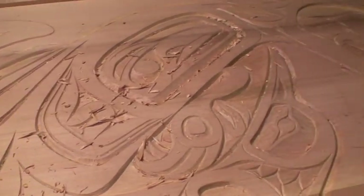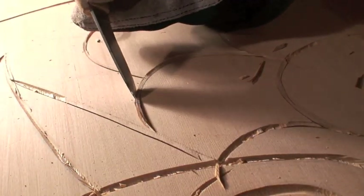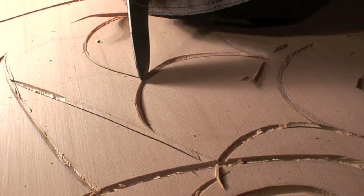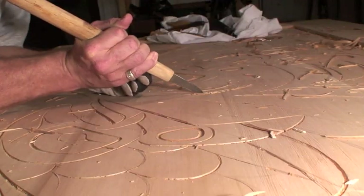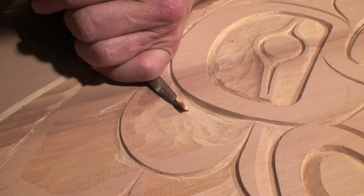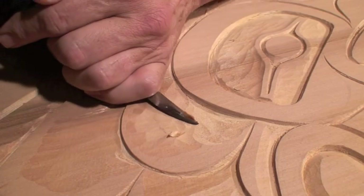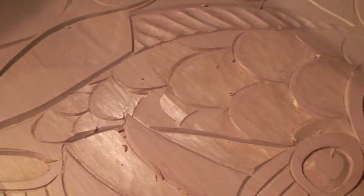For me as an artist, I have many canvases. I'm very blessed to have learned from my Tsimshian master artist teachers. They taught me that sharp tools make the job a lot easier.